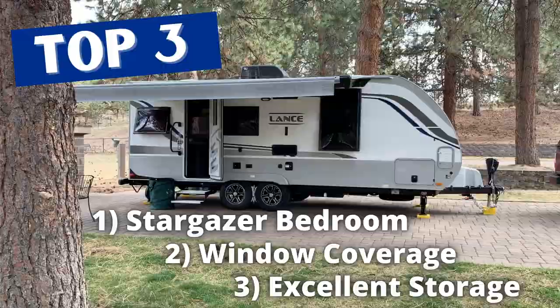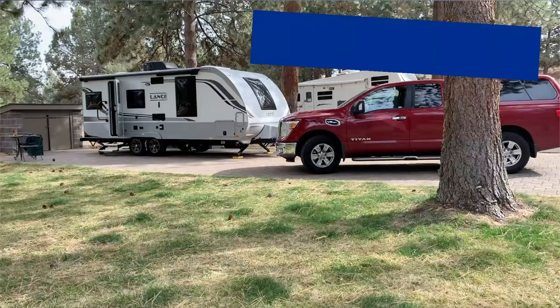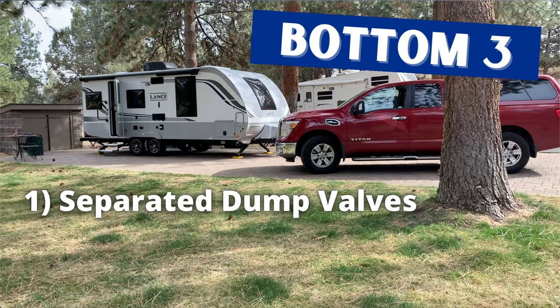Now let's give you three reasons we don't particularly love the trailer — three things that maybe Lance should consider looking at. The first one I mentioned on the exterior walkthrough: I'm not crazy about the separate black and gray tanks.